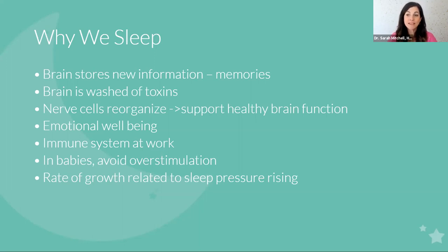In our babies, sleep is largely to help avoid overstimulation, which can cause crankiness and make it harder for your child. The rate of growth is related to sleep pressure rising — let's get into that in the next slide.